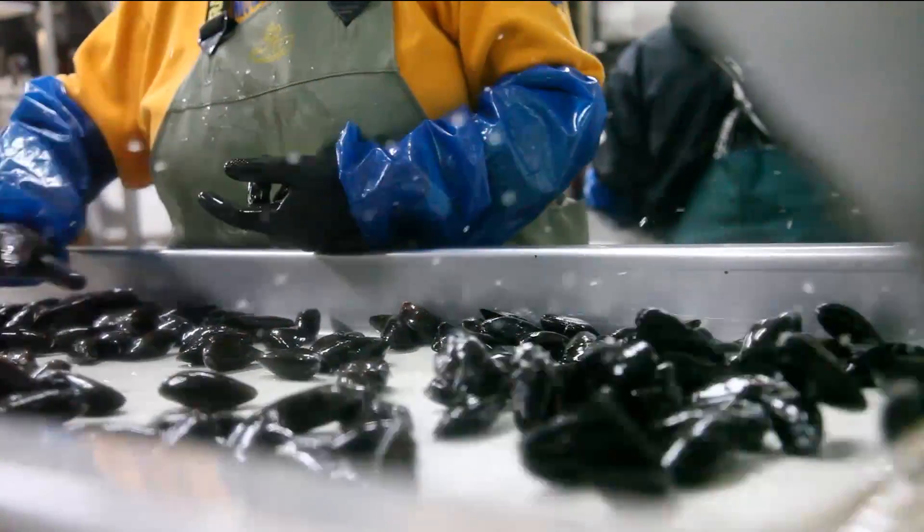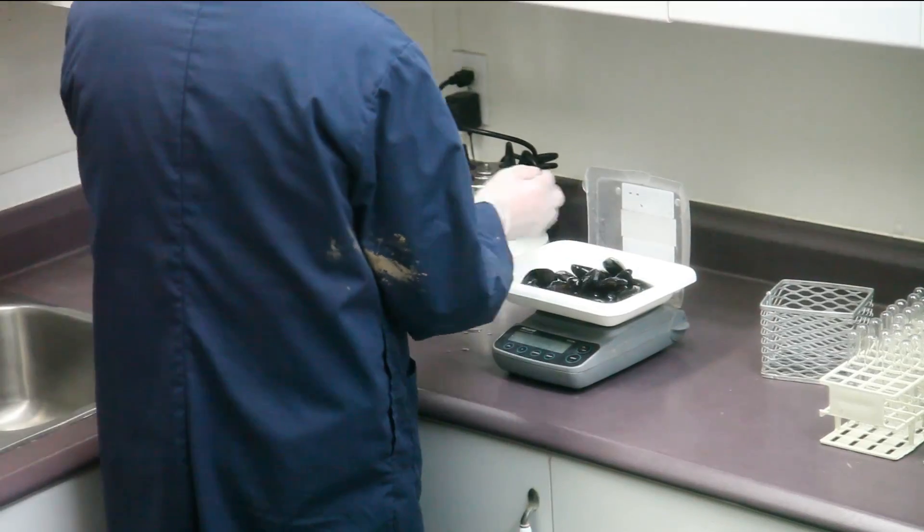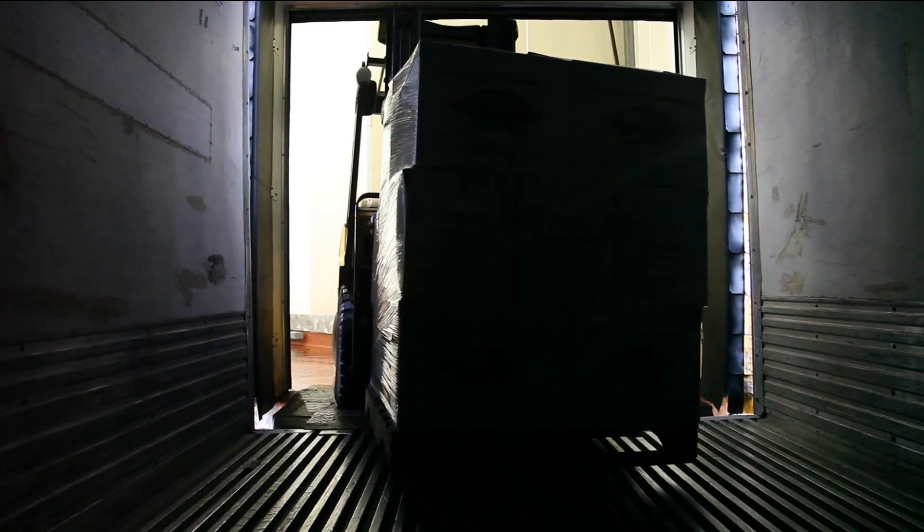Fresh PEI mussels are shipped daily from the plant. But before they leave, they are checked and inspected. Mussels leave here by refrigerated transport truck and usually get to their destination within one to three days, maintaining a constant temperature which helps prolong the shelf life. We have very strict safety regulations here. CFIA inspects us quite regularly, and we have to be able to recall all product if there's a problem. So we tag every individual bag with the best before date, the harvest date, the processing date, and the area which it was harvested.